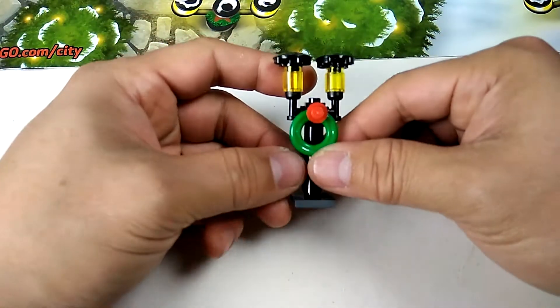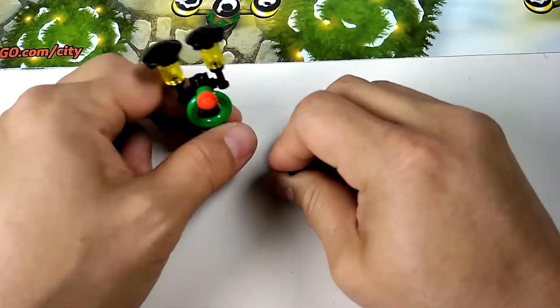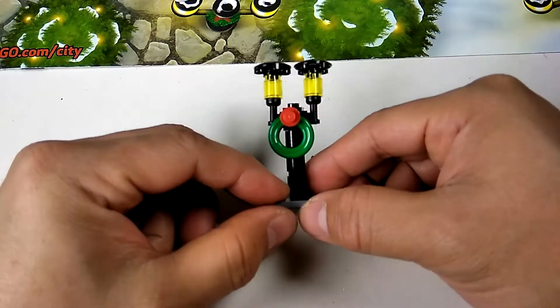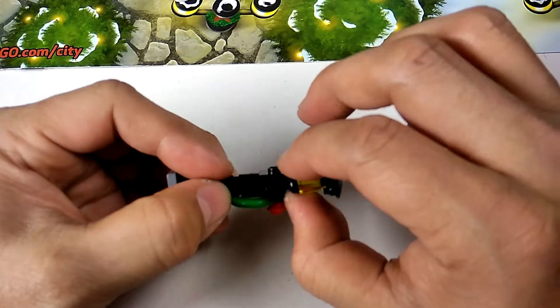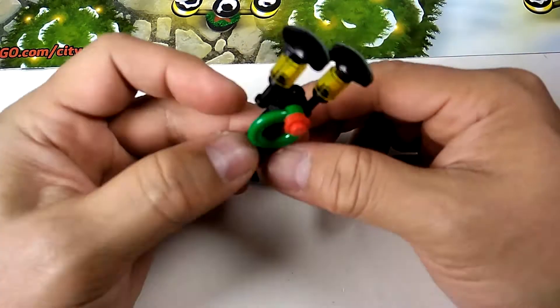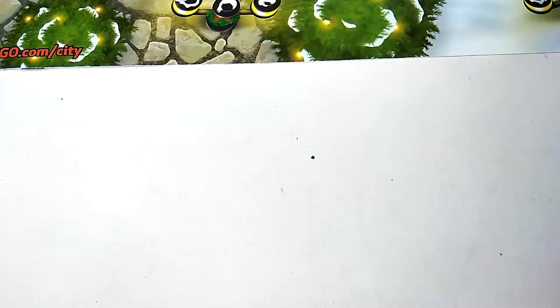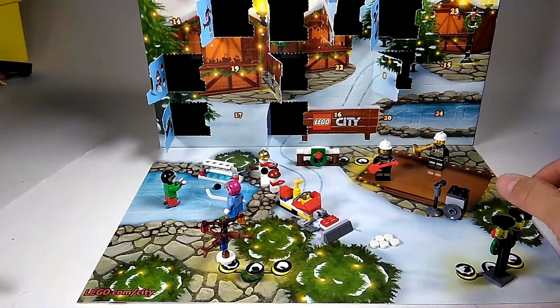And there you have it. Our lamppost with the wreath. These are our extra pieces — these go in our extra piece bowl or cup. That's actually pretty cool. You have to kind of straighten them out. But outside of that, that's pretty awesome. Let's put the lamppost over here. Right there.